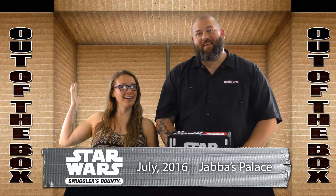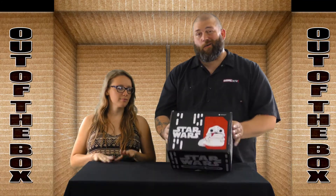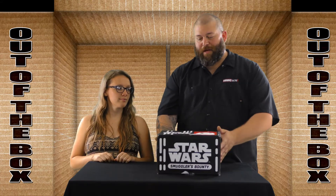Hey everybody, Big Rick here. And I'm Mallory. And we're here today to unbox this awesome Smuggler's Bounty box. Star Wars themed, obviously, because it's a Smuggler's Bounty.